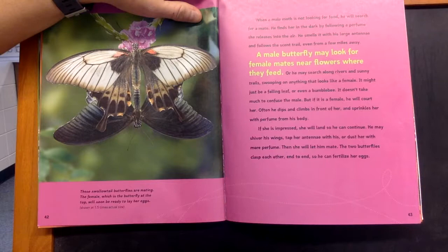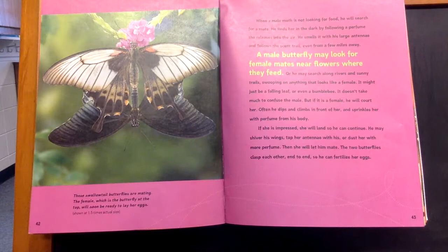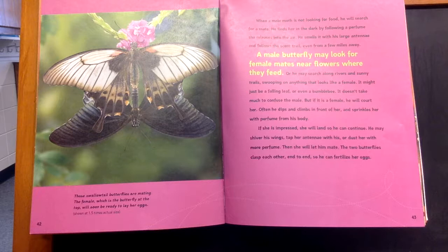When a male moth is not looking for food, he will search for a mate. He finds her in the dark by following the perfume she releases into the air. He smells it with his large antennae and follows the scent trail, even from a few miles away.